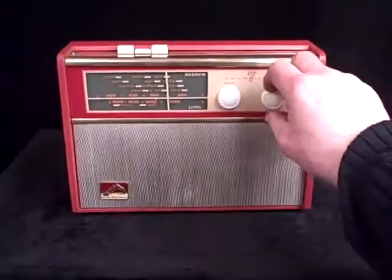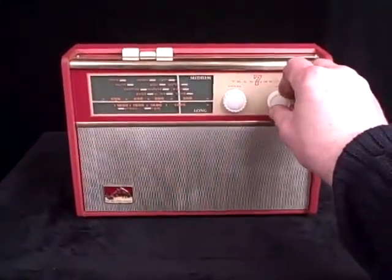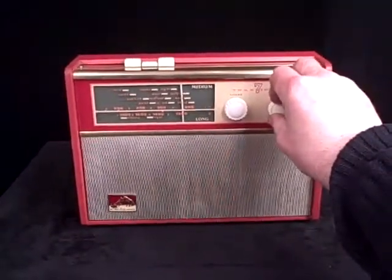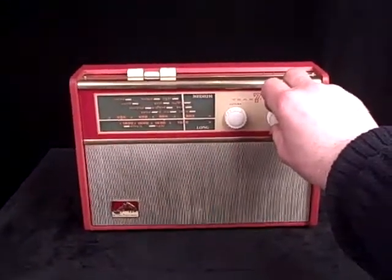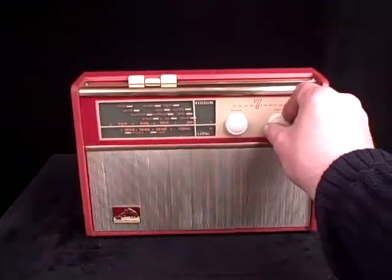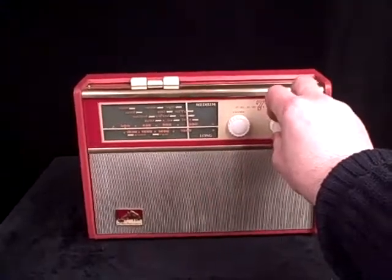So, it's quite a DX machine, this. [A German station comes in.] German. Amazing. Very sensitive tuning.